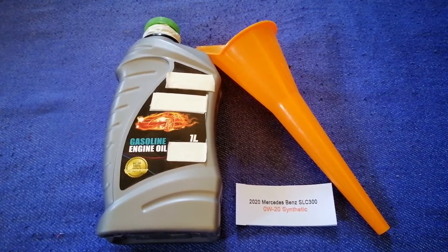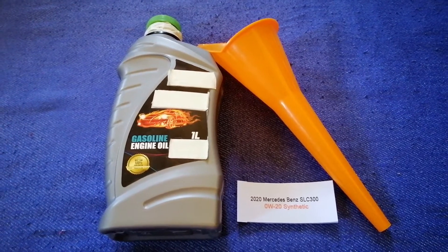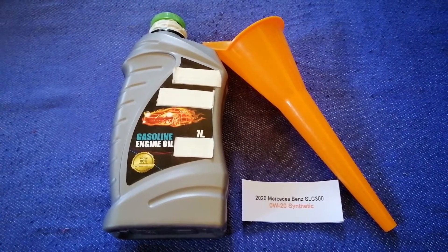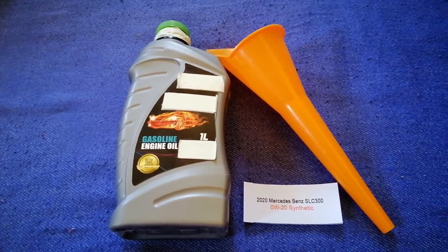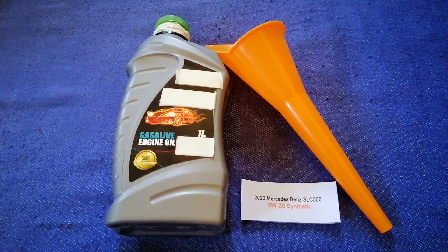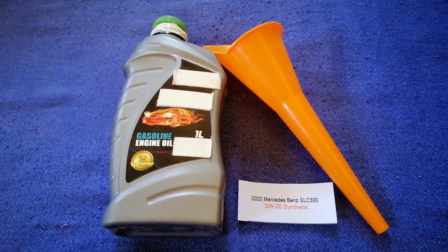Once again, the oil type for the 2020 Mercedes-Benz SLC 300 is 0W-20 Synthetic. If your car uses a different type of oil, or if you know a cheaper place to buy oil, make sure to leave a comment. Don't forget to check the video description for the most recent price. Thank you for watching — please like and subscribe.